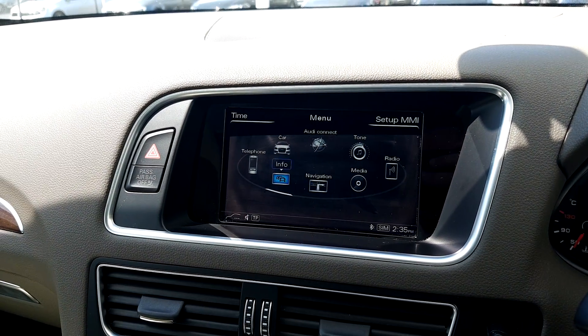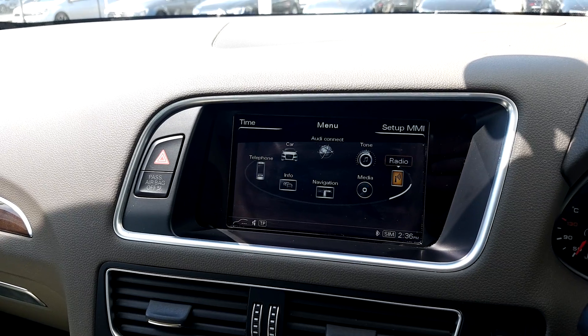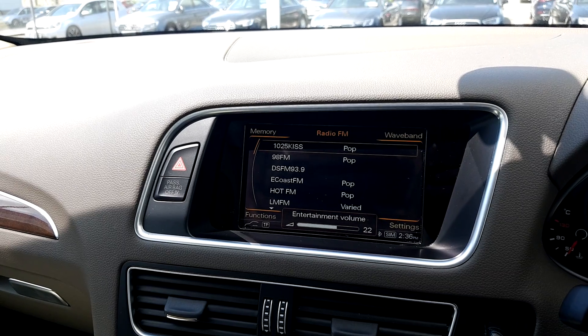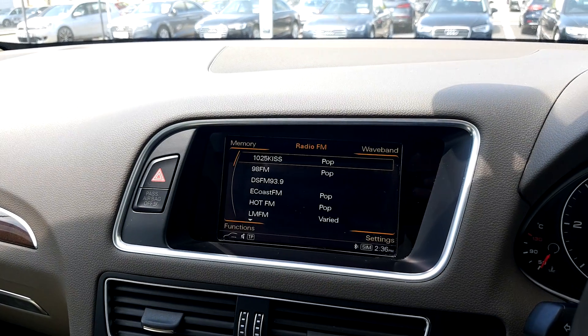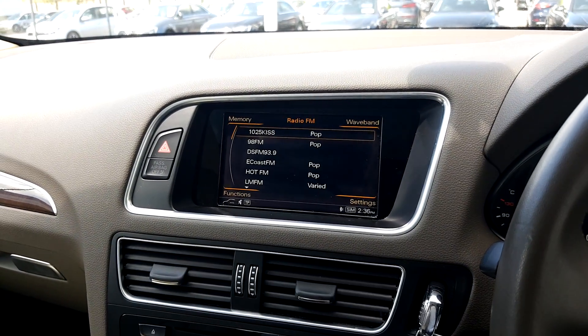I'll just give that a little test now. Going to radio we can see what's on. Not really my style of music but it gives you a nice little feel for the sound system of this Q5.